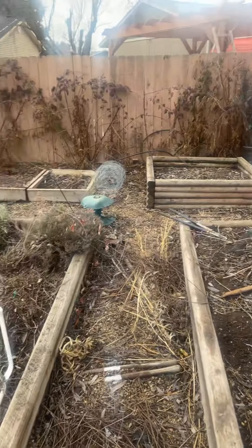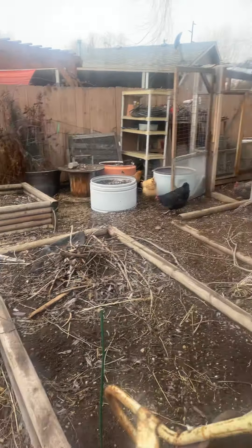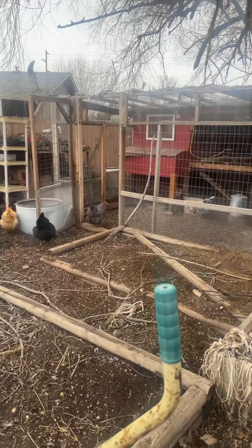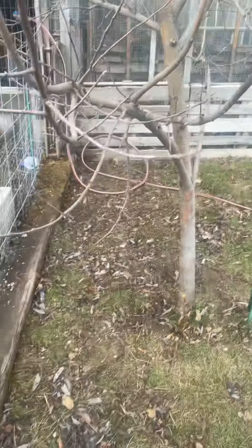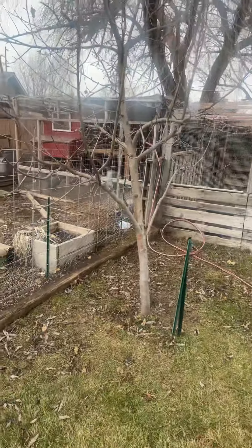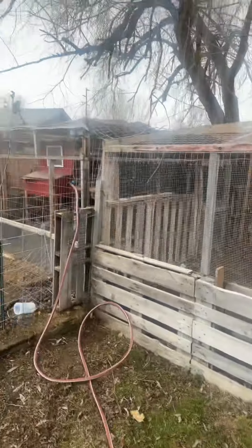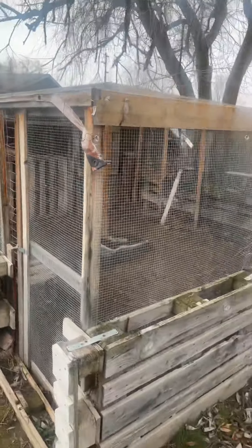I have my little dryer drums that I use as planters, and then of course my chicken coop. This tree here is an apple tree — a Honeycrisp apple tree. This is something I built with my own hands.